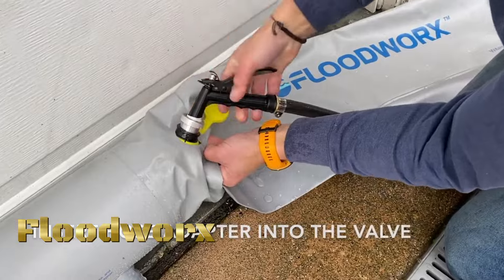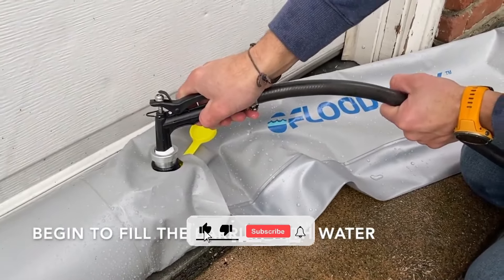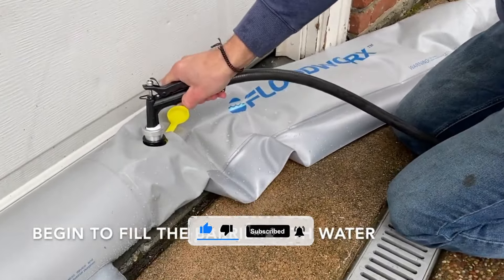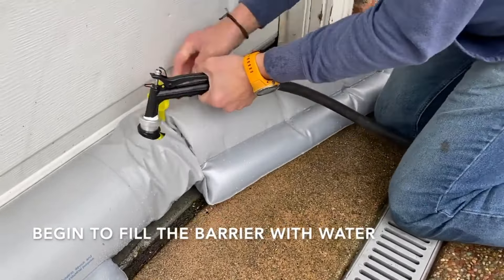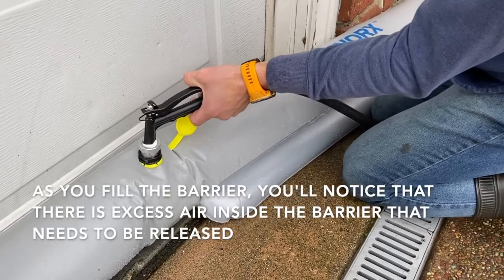When time is of the essence, Floodworks barriers are easy to set up and can be ready for action in minutes. Simply use a standard garden hose to fill the barriers with water. Floodworks barriers are made with the highest quality materials to stand up to tough waters.